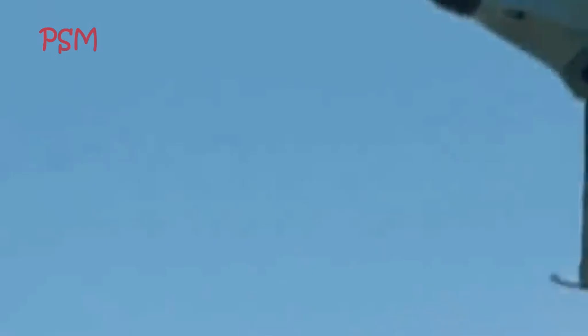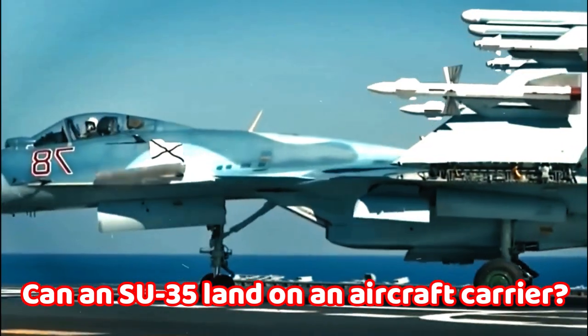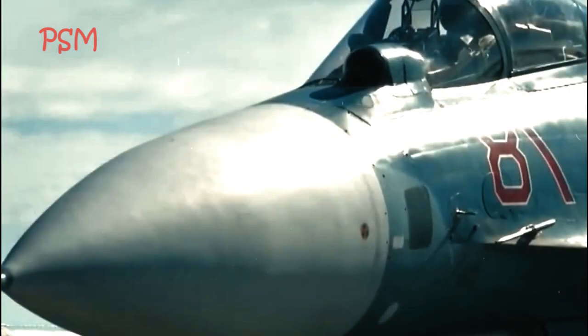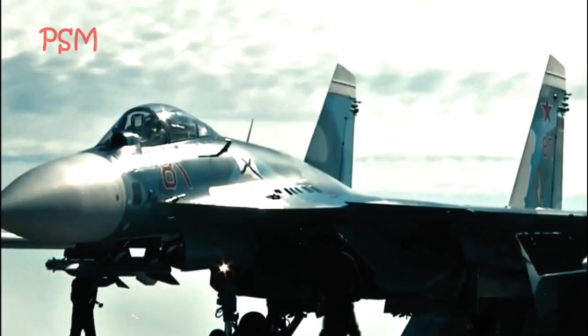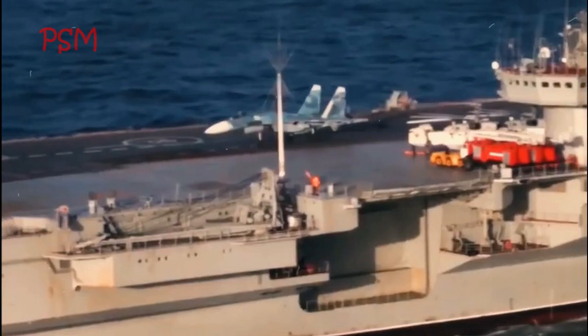Following the dissolution of the Soviet Union, Sukhoi re-designated it as the SU-35 to attract export orders. 14 aircraft were produced and used for tests and demonstrations. One example had thrust vectoring engines and was in turn re-designated the SU-37. A sole SU-35 UB two-seat trainer was also built in the late 1990s, resembling the SU-30MK family. In 2003, Sukhoi embarked on a second modernization of the SU-27 to serve as an interim aircraft awaiting the development of the Sukhoi PAK FA SU-57 program, also known as the SU-35.